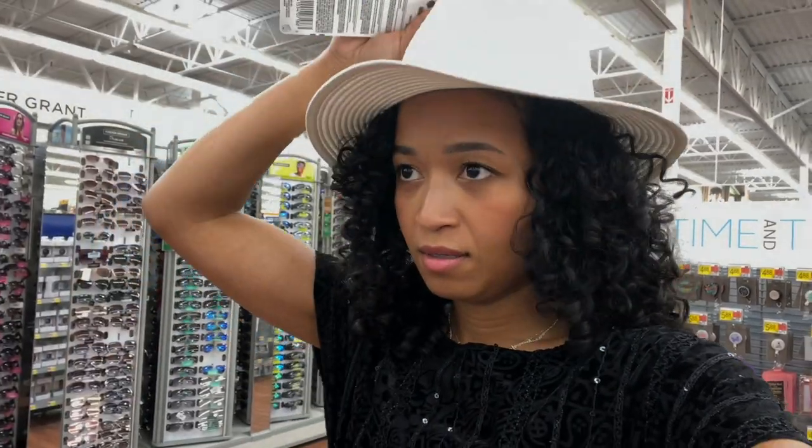I'm about to get this hat. It's five dollars. They have it in white, black, and tan, and I feel like this would be the one to get. I feel like it's a look.